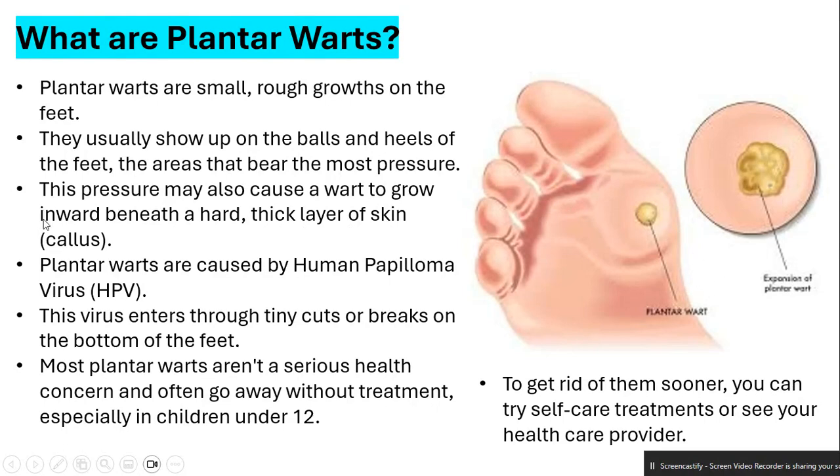Plantar warts are caused by HPV — the human papillomavirus. This virus enters through tiny cuts or breaks on the bottom of the foot. Most plantar warts aren't a serious health concern and often go away without treatment, especially in children under 12. To get rid of them sooner, you can try self-care treatments or see your healthcare provider. A podiatrist can help you, but know that it's very infectious.